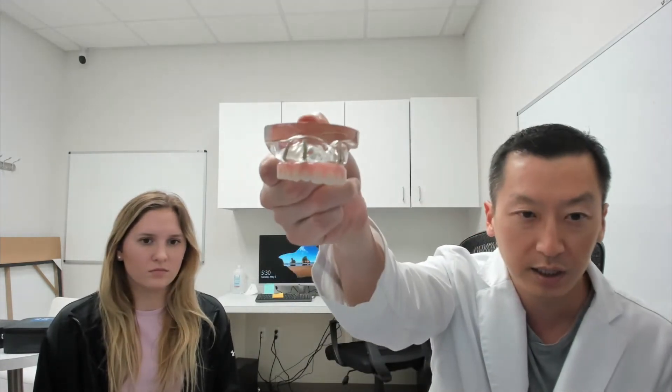We have other videos where we talk about the pros and cons of a regular denture — if you're going to lose your teeth or need to replace them, that's the most affordable option. We also have the snap-in denture, which is the middle-of-the-road solution. In this video, we're going to focus on the pros and cons of an all-on-four.